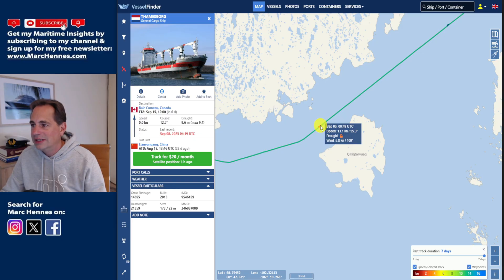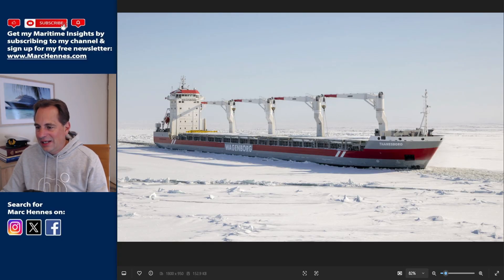This was probably the last voyage the Thamesborg was making through the Northwest Passage this year, because you can normally only sail through it from July to September — a window of only three months. If they now need help from other ships to salvage or repair, they'll have to act soon, because it will become very icy again. I really hope they get the Thamesborg and their crew on their way soon to continue their voyage and deliver their cargo to Baie-Comeau.